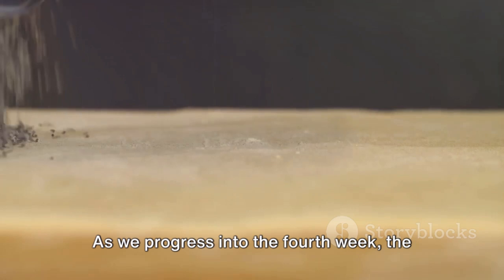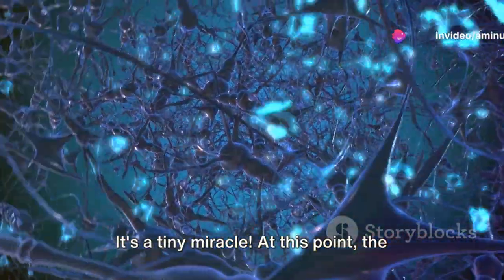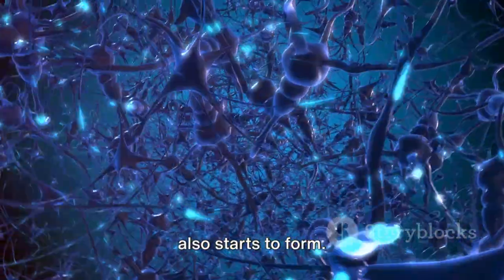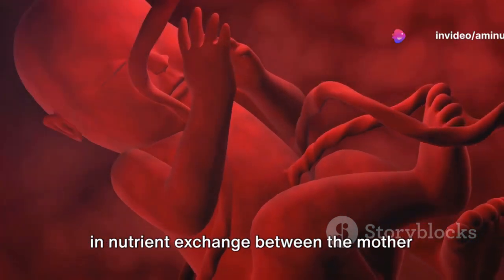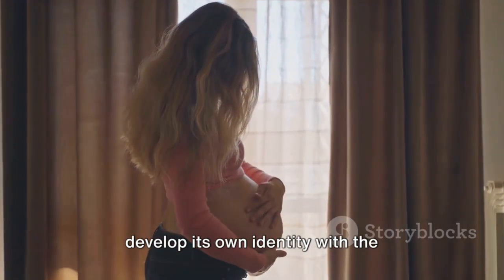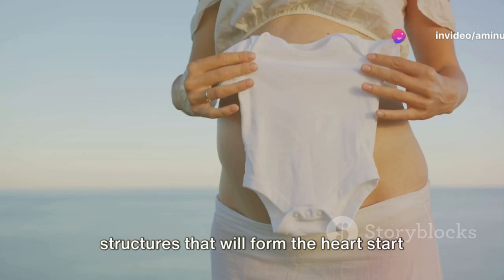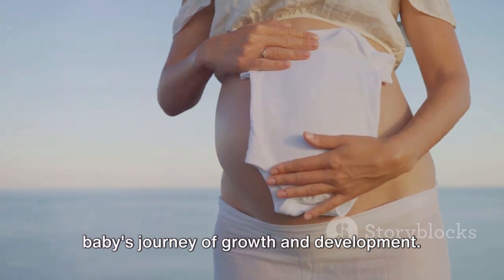As we progress into the fourth week, the baby grows from being microscopic to about the size of a poppy seed. At this point, the baby's neural tube, which will later develop into the brain and spinal cord, also starts to form. It's during these initial weeks that the placenta forms, which plays a crucial role in nutrient exchange between the mother and the baby. The baby starts to develop its own identity with the formation of primitive facial features, and by the end of the fourth week, the early structures that will form the heart start to beat.